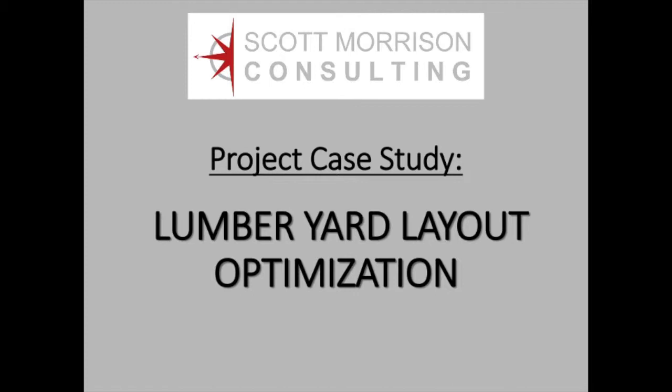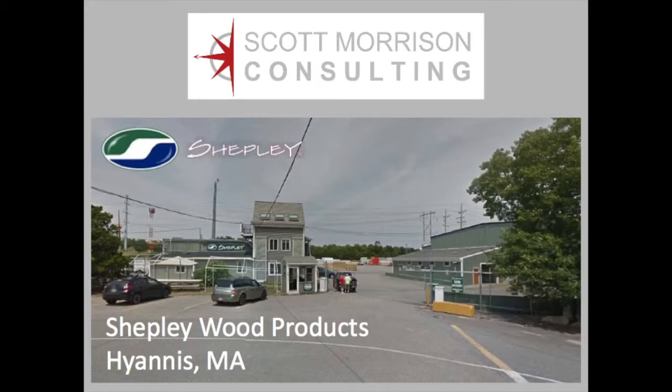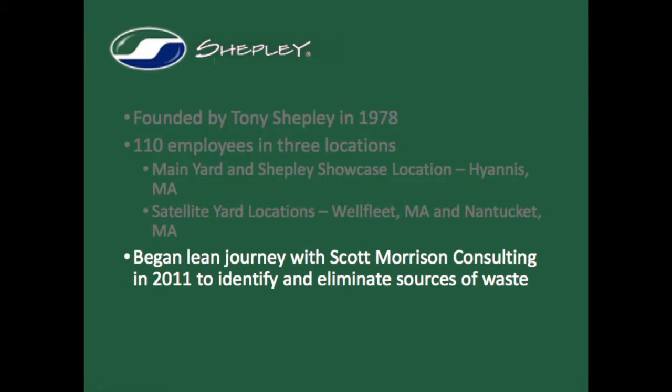This video walks the viewer through the steps we took to optimize the layout of a large lumber yard. By studying and then changing the locations of hundreds of products stored in the yard and the adjacent warehouses, we reduced stage or travel times by 30%. The lumber yard we studied is located at the Hyannis, Massachusetts headquarters of Shepley Wood Products, founded by Tony Shepley in 1978 and the premier supplier of lumber and building materials to professional contractors on Cape Cod and the islands. Shepley has over 100 employees spread across three locations, and we began their LEAN journey in 2011. This project launched in August of 2012.